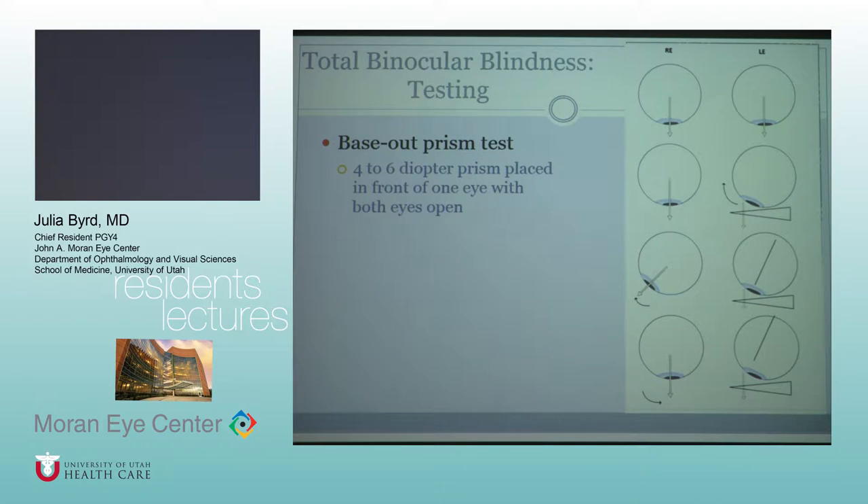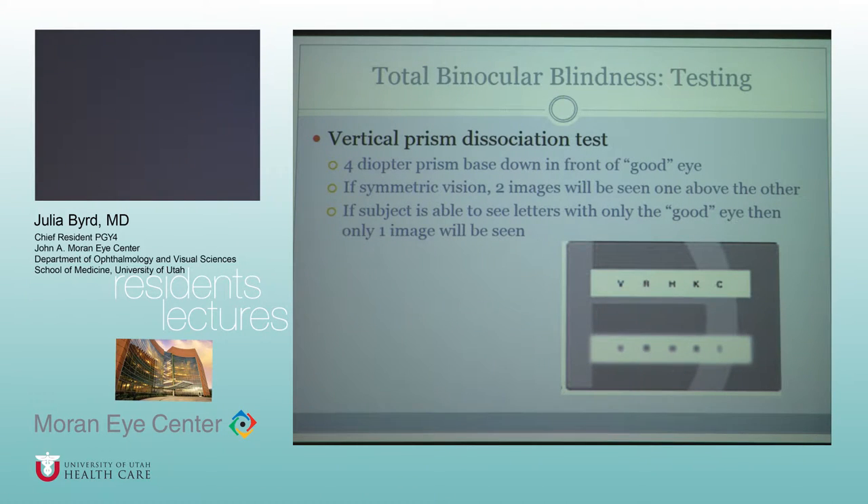The base-out prism test can be used even if they say they're completely blind, because if they do have eye movement, that means they're seeing something. The base-out prism induces a shift of the left eye nasally towards the apex, then the right eye has a conjugate saccade outward and reconverges. And the vertical prism dissociation test — you can either see one image, or see one better if you truly have decreased vision in one eye.